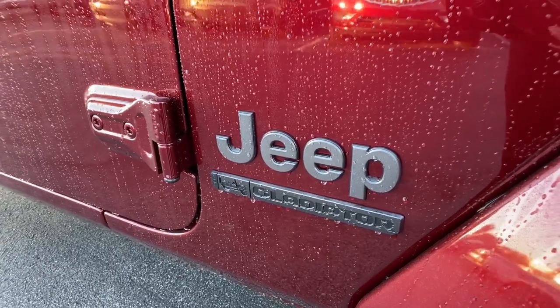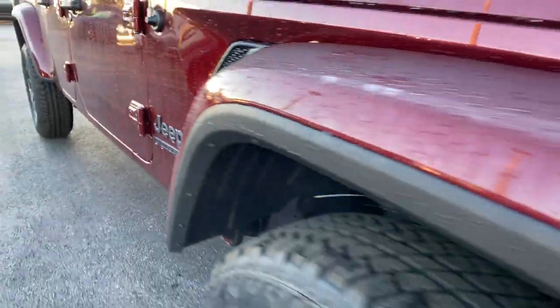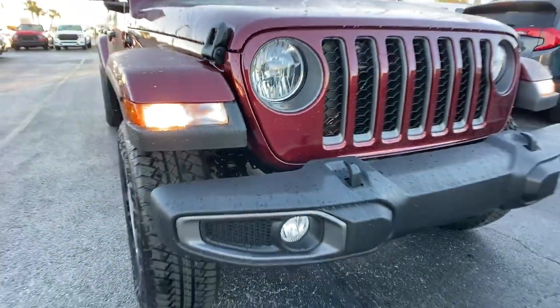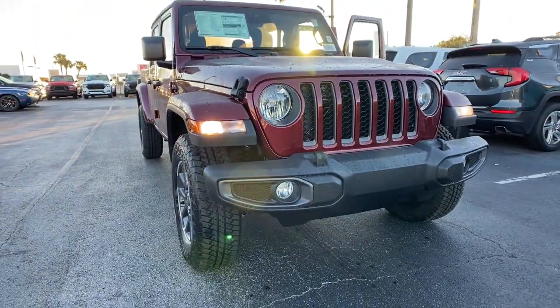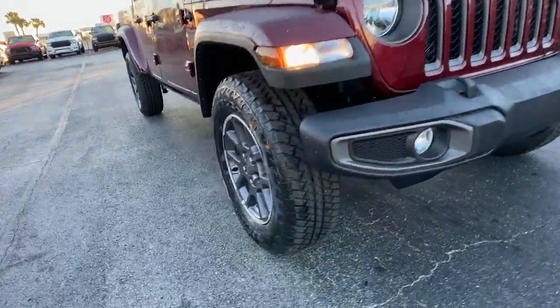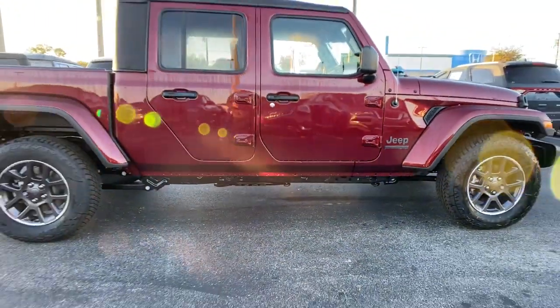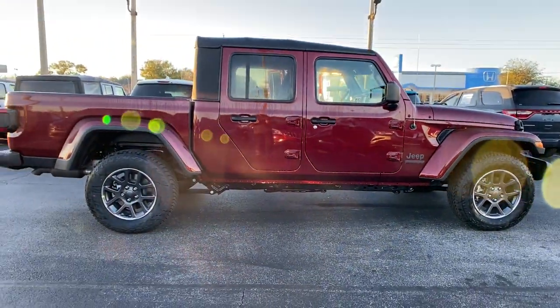Here is a wonderful 2021 Jeep Gladiator. Make the most of every drive when you travel in modern style and comfort. Sculpted lines and a quiet cabin soothe your mind, while the latest safety and infotainment tech keeps you secure, focused, and entertained. All you need to do is relax and enjoy the ride.